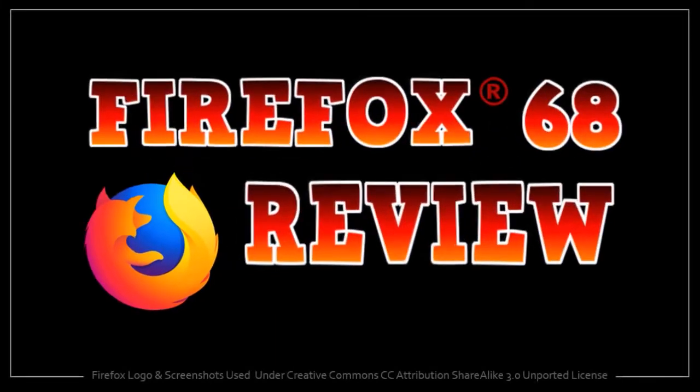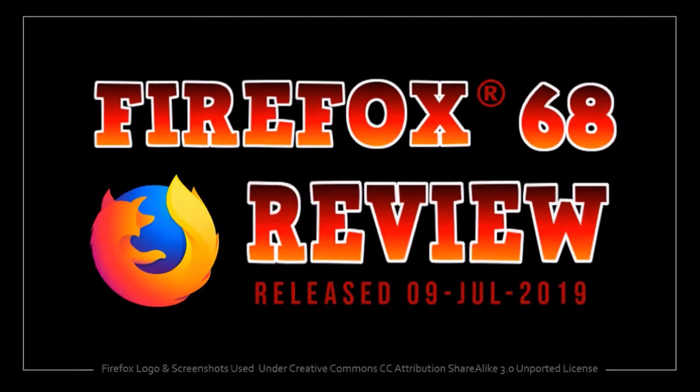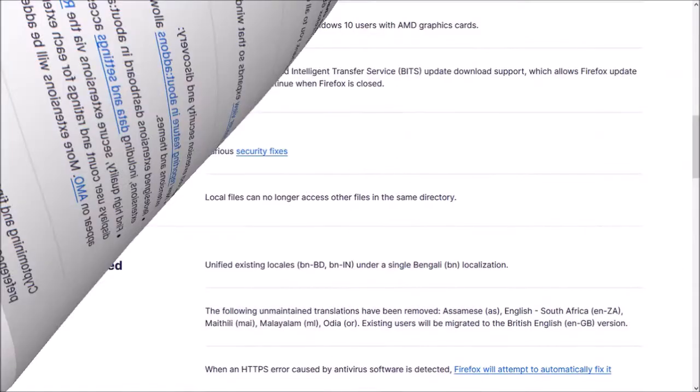Hey guys, Anthony here with a review on Firefox 68 which was released on July 9th. This is the fourth major browser update in 2019. In this video I'm going to cover some of the key changes in this new browser update.